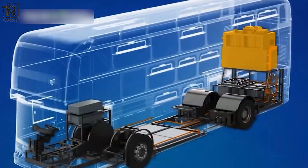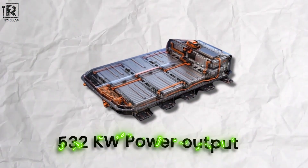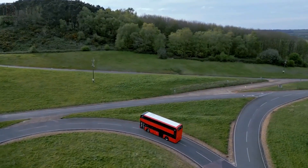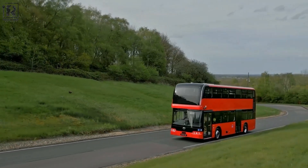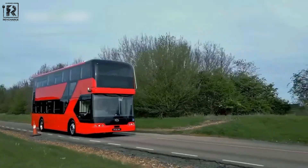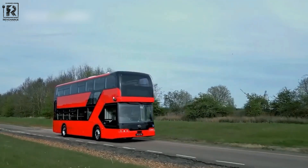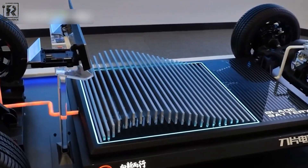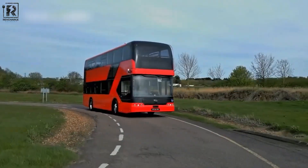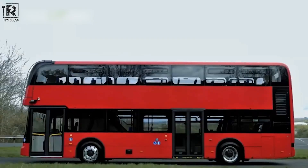One of the most remarkable aspects of the BD-11 is its battery capacity, which tops the market with an amazing 532 kWh output. Its remarkable range and capacity make it the perfect choice for long-distance travel. Because of its large battery capacity, the bus can go farther between charges, making it an effective form of transportation. Together with other cutting-edge innovations, these battery features elevate the BD-11 to the status of a luxury electric bus, offering a sustainable and environmentally responsible travel experience.